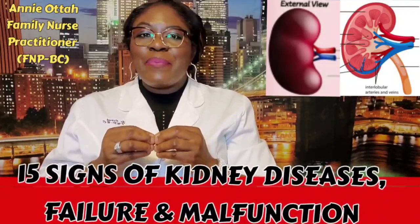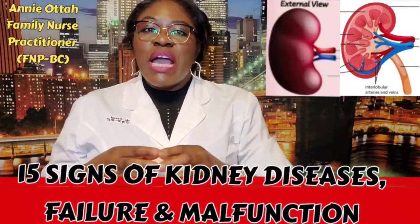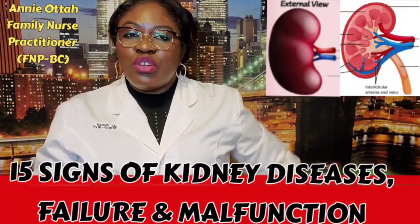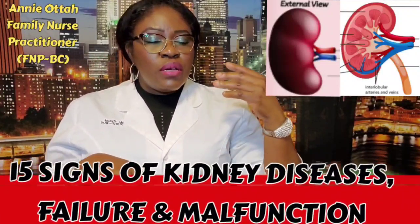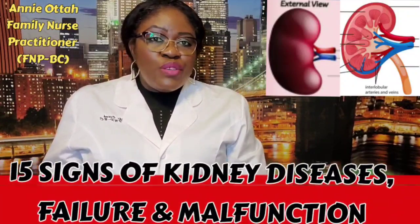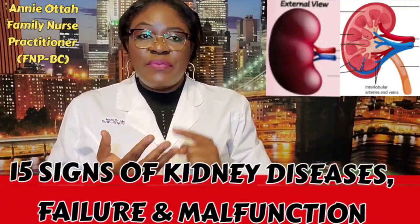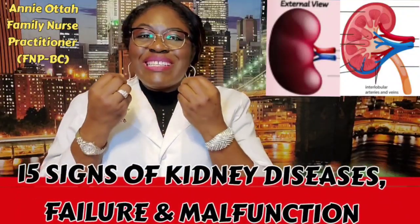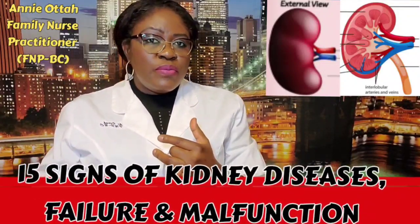Another symptom is bilateral lower back pain. Because the kidneys are located at the lower back on both sides, inflammation or swelling of the kidneys causes pain in the bilateral lower back. Then breathing difficulties — your kidneys are not filtering fluid and toxins properly, fluid builds up especially around your lungs, causing shortness of breath. Another sign is metallic taste in your mouth, due to uremia built up in the blood — like tasting rusty metal.